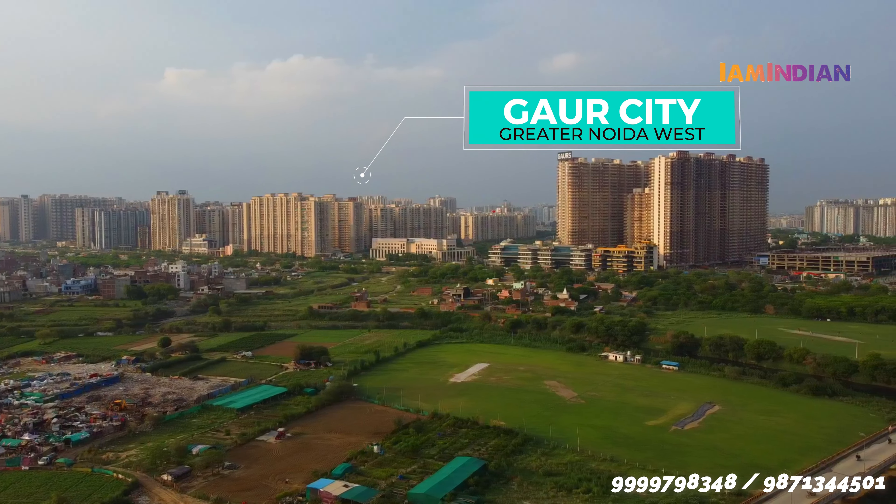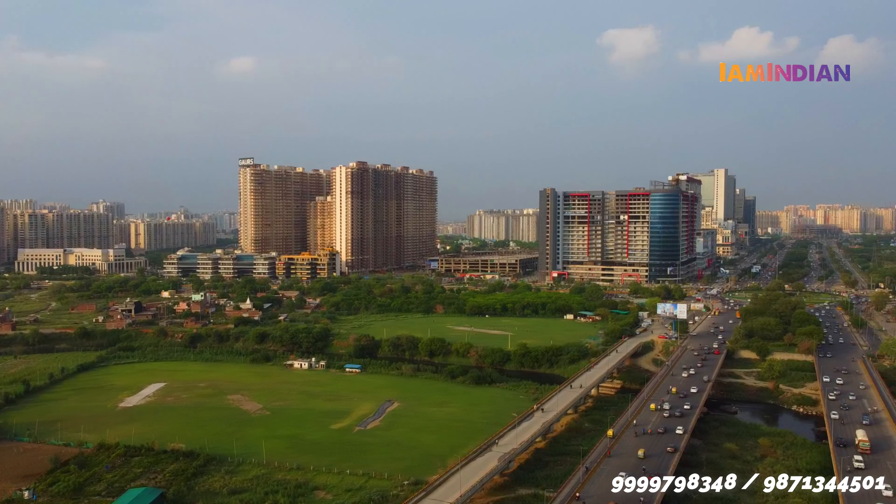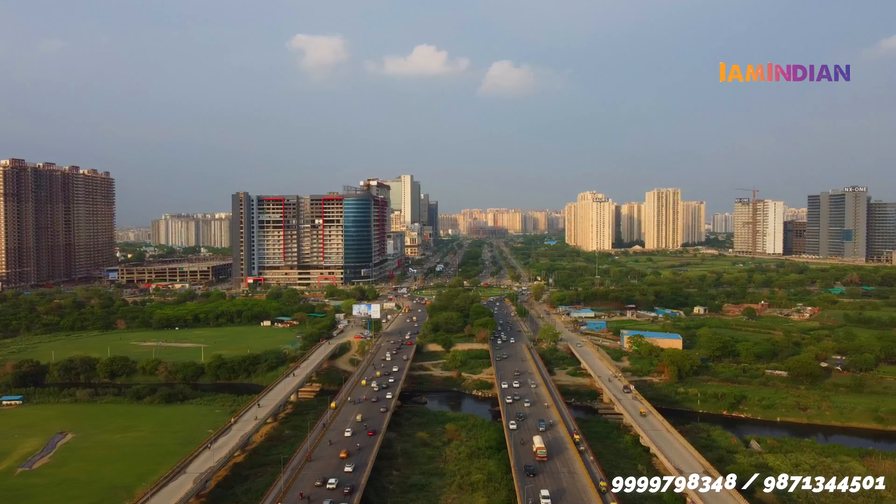ये marketing offers हैं, तो depend करता है कि जब आप इस property को visit कर रहे हैं उस time पे क्या payment plan चल रहे हैं। Today we are taking you somewhere special in Noida Extension — बहुत ही unique project जिसका near future में कोई आसपास competitor नहीं है।